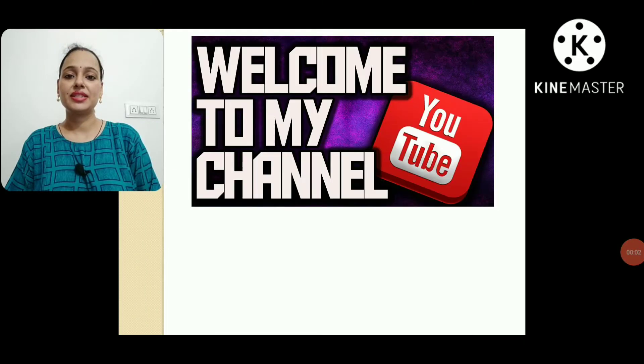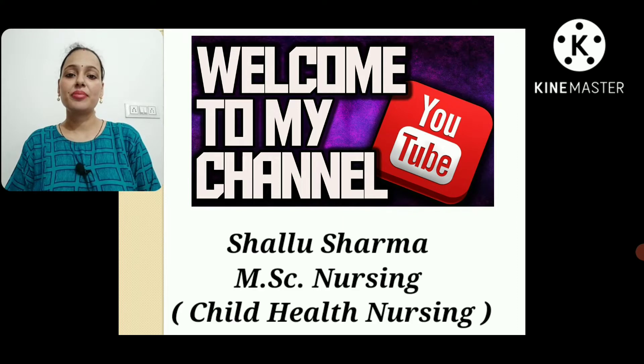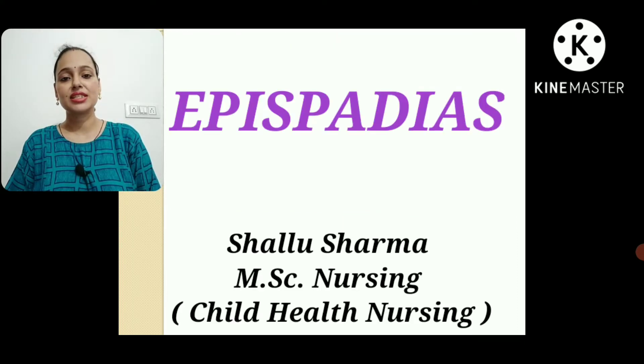Hello friends and my dear students, welcome back to my YouTube channel SS Pediatrics. Today I am here with another topic of pediatric nursing which is epispadias — you can also see it written as epispadiasis — and this is a topic of genitourinary congenital anomalies. I will discuss epispadias in today's lecture; the next video will cover hypospadias.